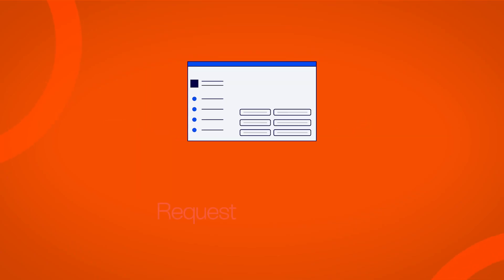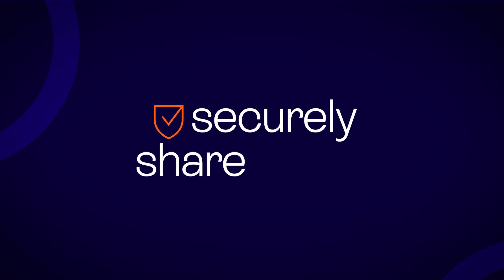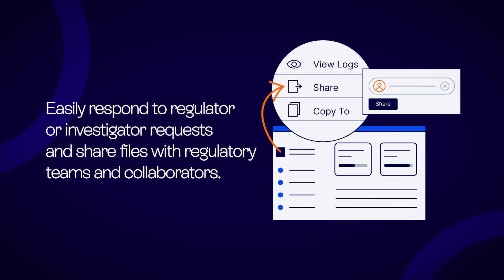Fingerprints. Request fingerprints directly through OneComply. Track the status of fingerprint requests and get automatically notified when the request has been fulfilled. Securely share files — easily respond to regulator or investigator requests and share files with regulatory teams and collaborators.